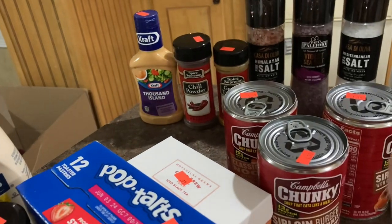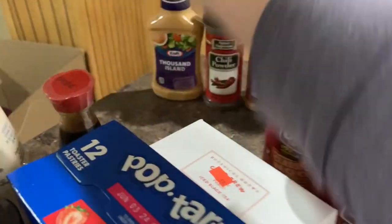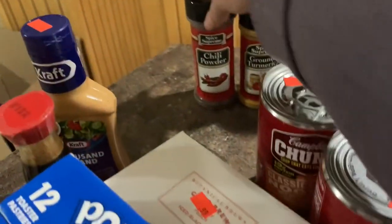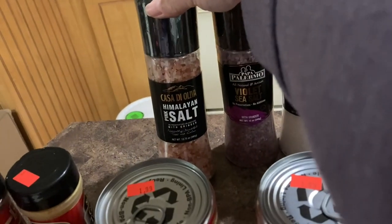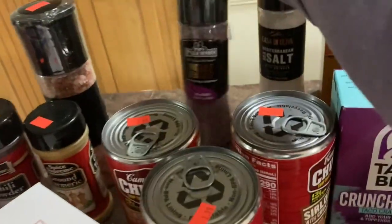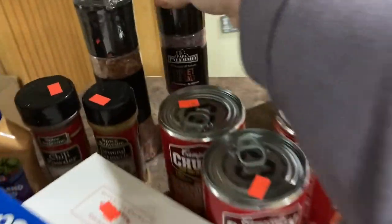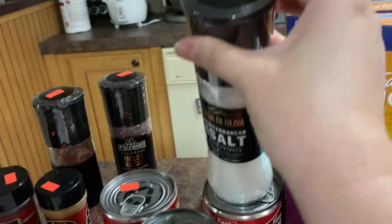I want to say the soy sauce was $1.49 too, but I don't see the price tag. A little bottle of Thousand Island, that was $0.99. Chili powder, $0.99. Ground turmeric was $0.99. We got some pink Himalayan salt. This was $2.49. We got some violet sea salt. This was $1.49. And then some Mediterranean sea salt. This was $2.49.